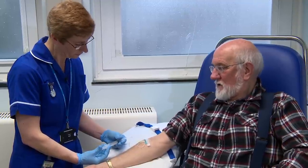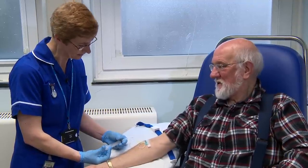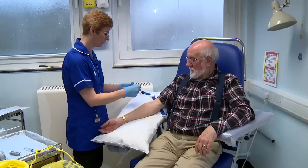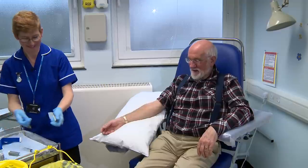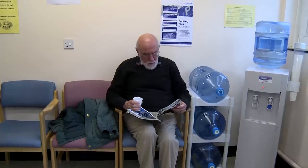After the injection, you can leave the department for a couple of hours. This allows the substance time to get to your bones. The nurse will tell you when to return to the department. While you are away, drink a couple of extra pints of water to flush the injection through your body.